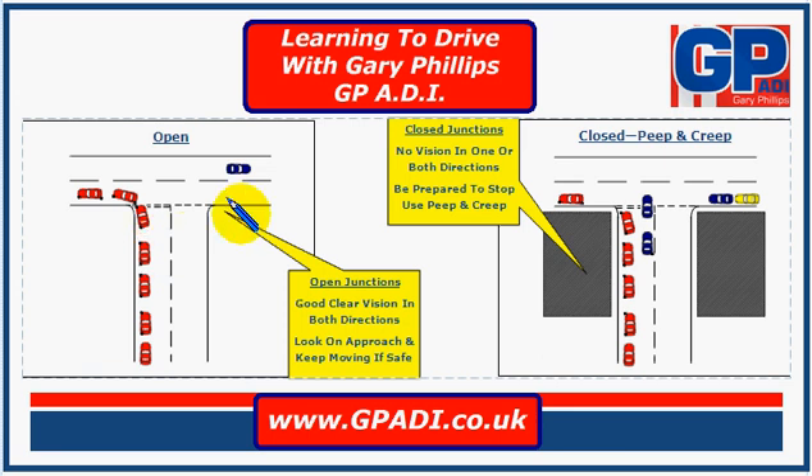If you can see, then you can start to assess the traffic and see if there's going to be a chance for you to emerge without needing to stop. So if it's clear, we'd select the correct gear — which if the fastest you'd probably be able to go is second gear speed, about 10 miles an hour safely. We'd select the gear, bring the clutch up, and if it's still clear as you get to the junction, then you can emerge without needing to stop.